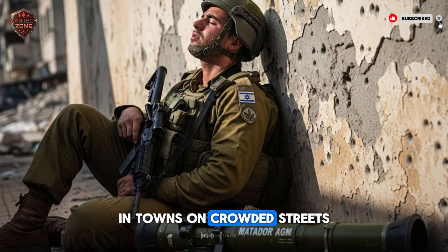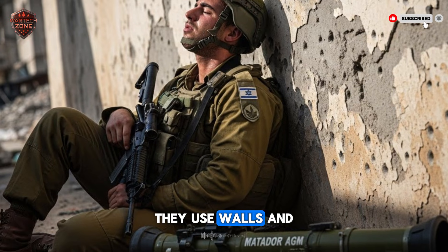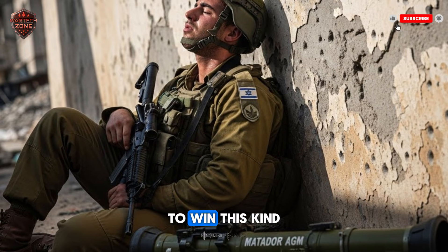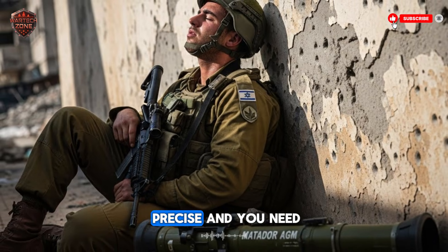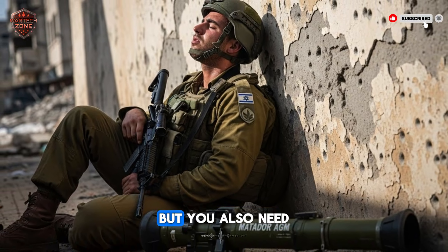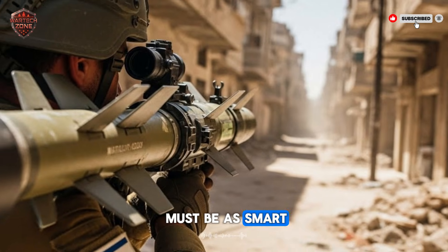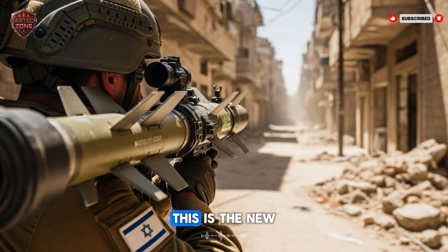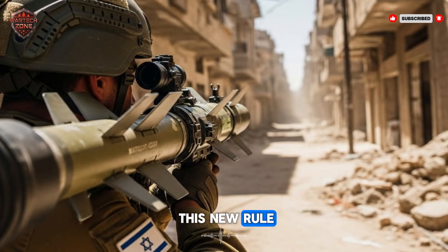The enemy hides among buildings and uses walls and cars for protection. To win this kind of fight, you need the right tools — you need to be fast, precise, and powerful, but also careful. The weapon you carry must be as smart as the soldier using it. This is the new rule. And the Matador AGM is built for this new rule.